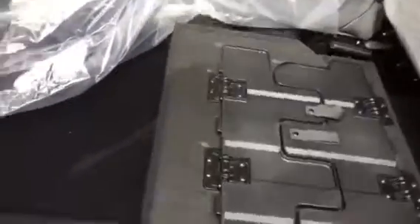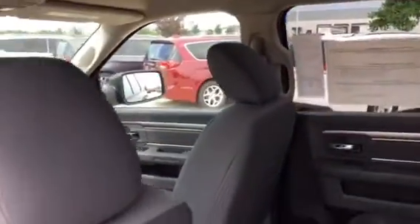Crew cab — it's got the split bench in the back with storage underneath. This is a flat load floor with storage, so you get in-floor storage. Power sliding rear window. It's a nice truck.